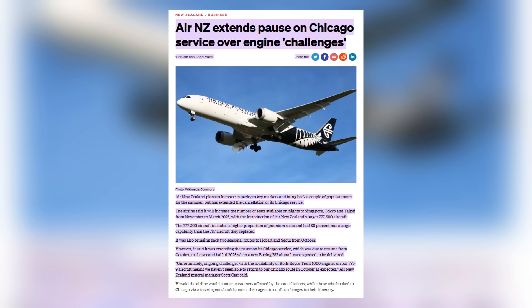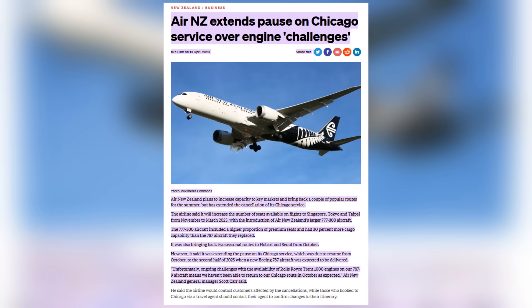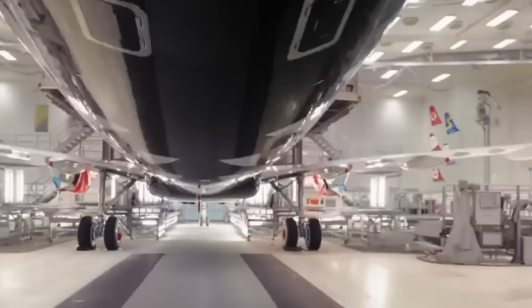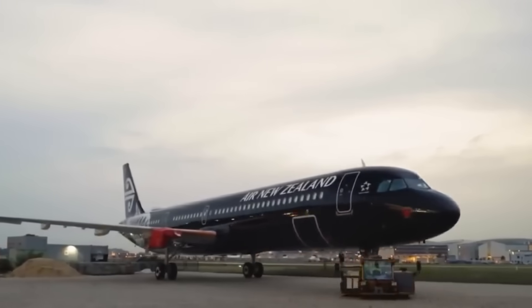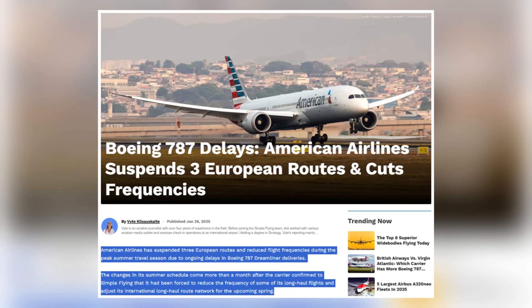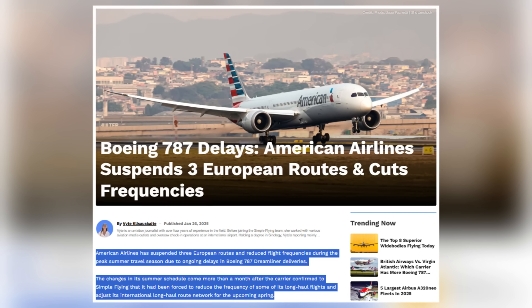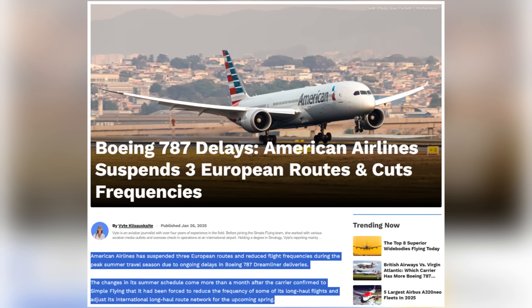Air New Zealand suspended operations to Chicago between March 31 and October 25, 2025, owing to lack of spare Trent engines. The airline had four of its 14 Boeing 787-9s grounded for Trent-related issues. American Airlines trimmed schedules over summer 2025, suspending Miami to Paris service in May and delaying the Chicago O'Hare to Paris route from April to May due to Boeing 787 delivery delays.